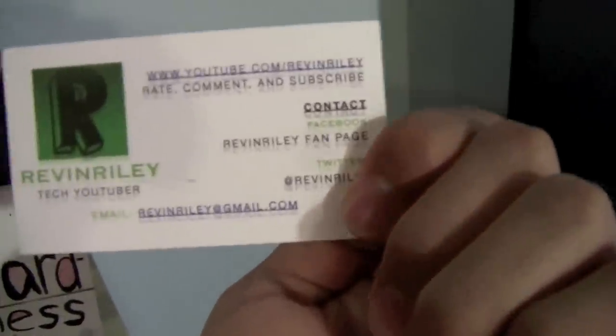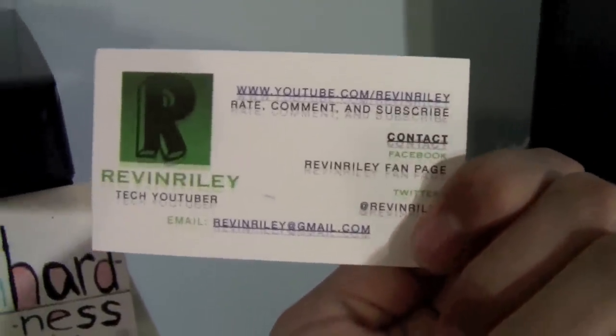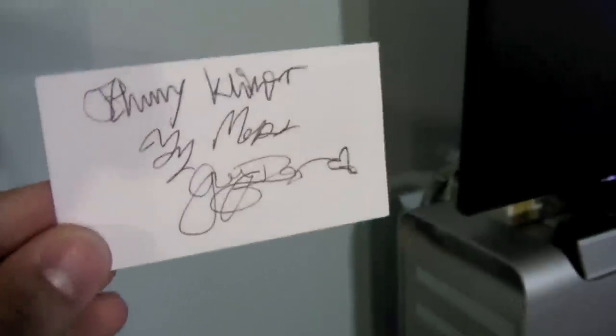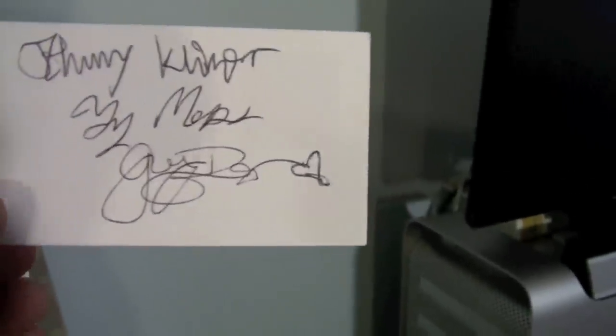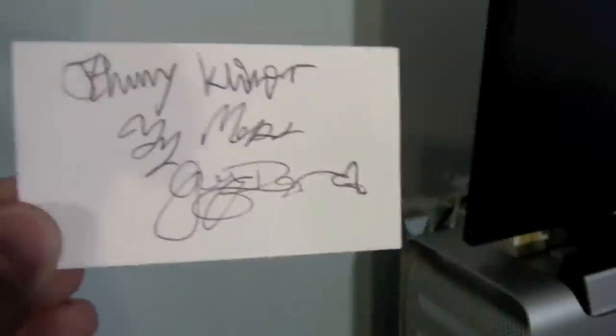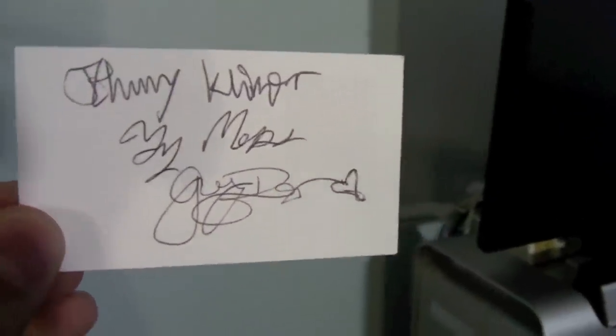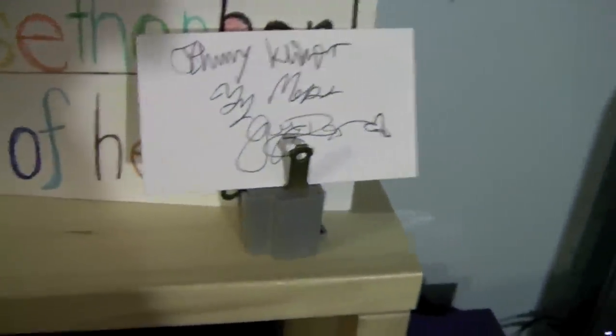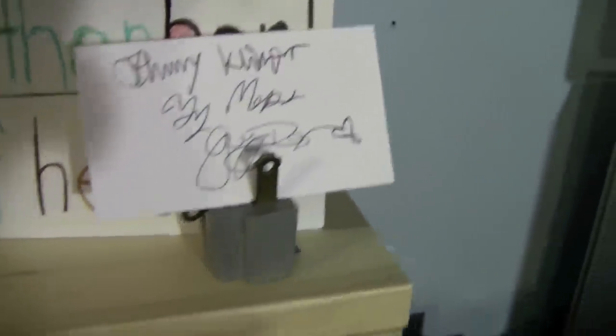Here's my Revan Riley business card that I give out to people on occasion. And on the back of it are signatures from Johnny Klieger, Tymos, and Grey Burger from when I met up with them back in December. Feels really cool to have that.